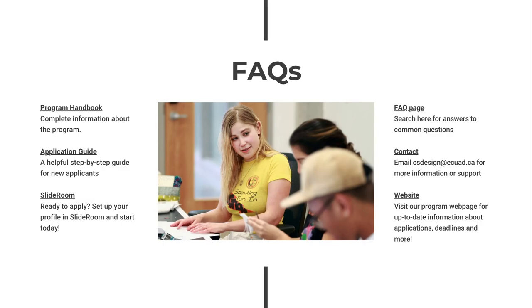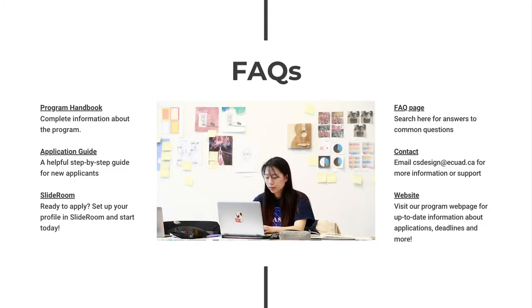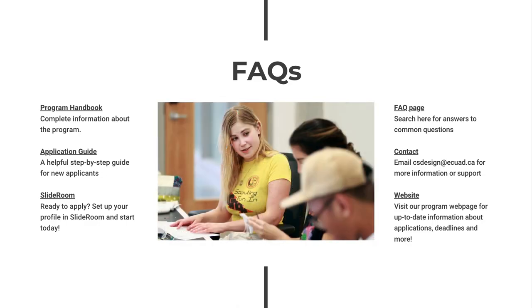We have several resources for students interested in the User Experience Design Certificate. We recommend you download the program handbook, which includes comprehensive information about the program including courses, schedules, and links to financial aid or study permit applications, as well as support. Our application guide also provides step-by-step support for anyone ready to apply, and you can access SlideRoom today to begin your application. Visit our FAQ page, our program webpage, or contact the Continuing Studies Department for more information and support.